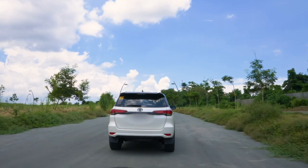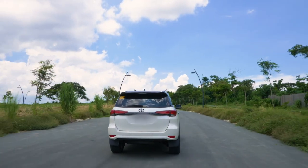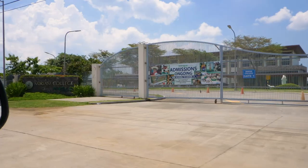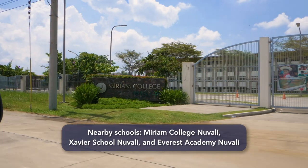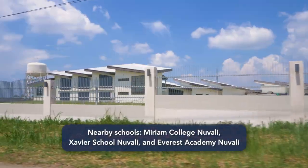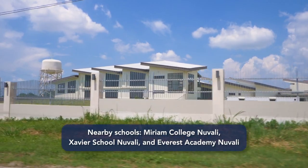We're actually heading to Miriam College — it's just a minute away from the gate. Rio Monte is actually very near reputable schools. There's Miriam School, there's also Saviour here, and there's Everest. So you're surrounded by different options for your kids, and education really is not a problem. Knowing those options are there is great.